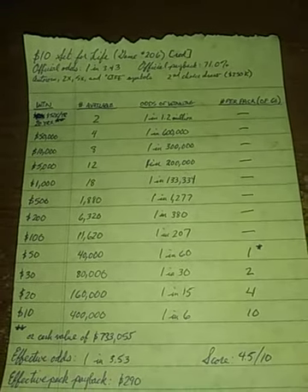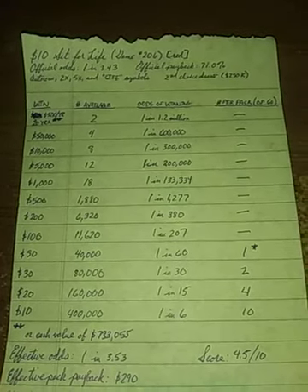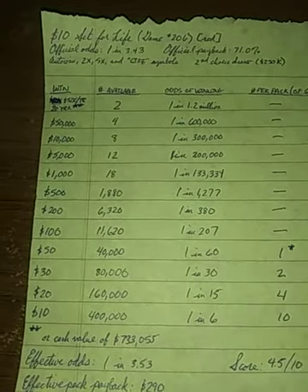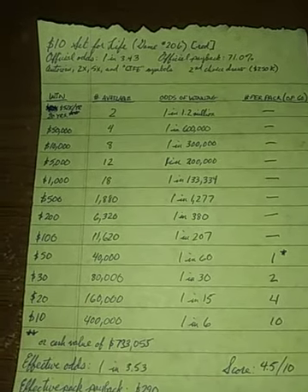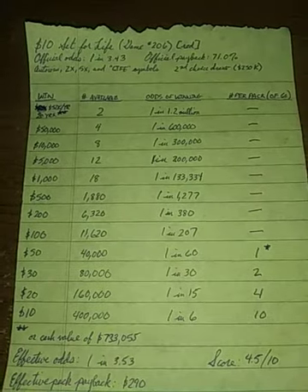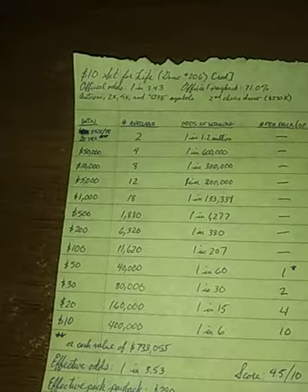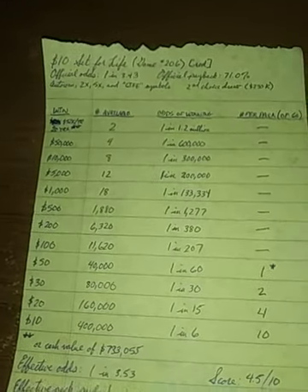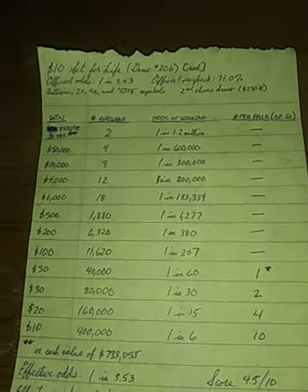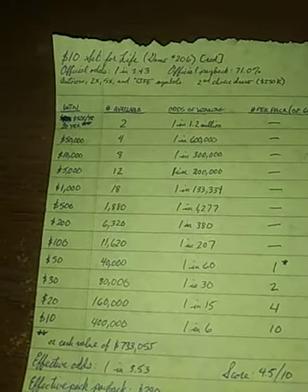Overall odds are 1 in 3.43. Official payback is 71%. Features include auto-win, stack of coins, 2x and 5x multiplier symbols, and also a life symbol. What that means is if you get that symbol, you automatically win the top prize, which is marketed as $1,000 a week for 20 years.